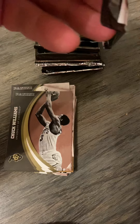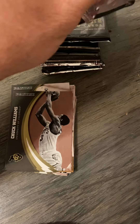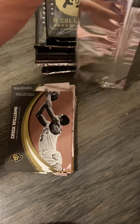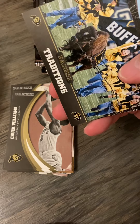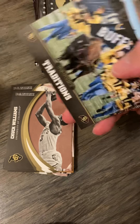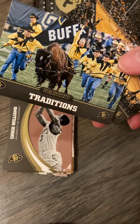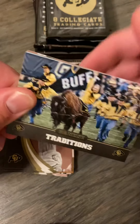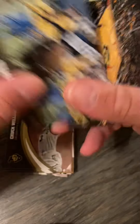There's no Rashaan Salaam in here, and no Eric the Enemy either. If you're going to have this set, you need to have the two best football players that ever came out of your college. Also, Dick Anderson went to Colorado — he's not featured in this set; he's a College Football Hall of Famer. So in my opinion, the set is missing some players they could have featured.